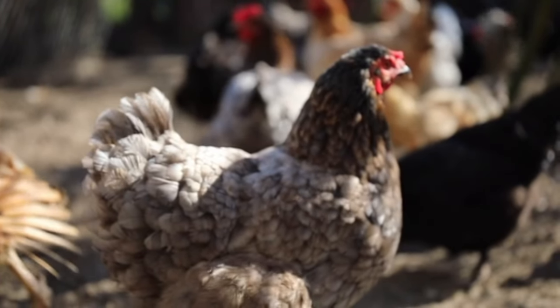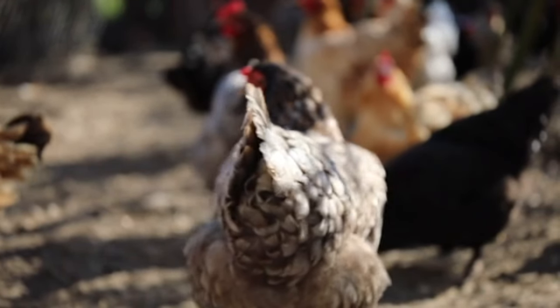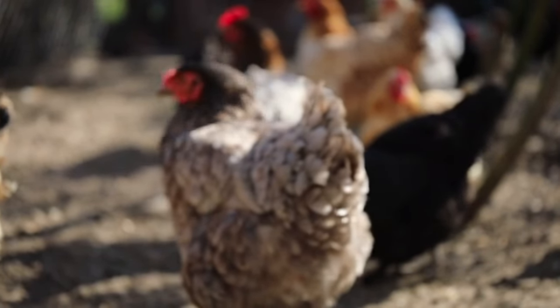They are friendly and gentle, often becoming pets that are easy to handle. They have a calm demeanor and are generally good with children. They are adaptable to different climates but may require extra attention in extreme weather conditions.